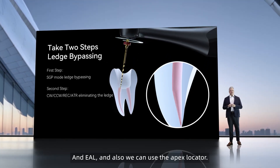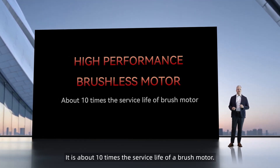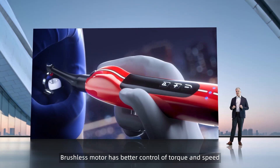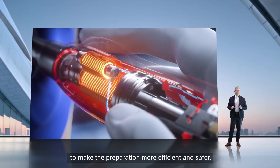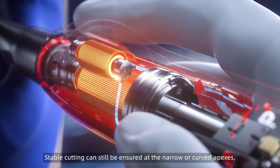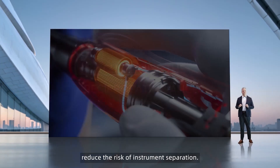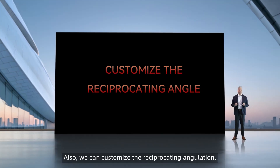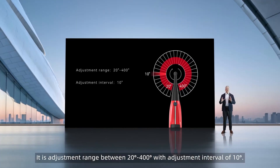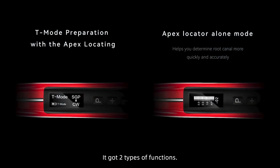The 812 MT uses a high-performance brushless motor — approximately 10 times the service life of a brush motor. The brushless motor has better control of torque and speed, making preparation more efficient and safer. It reduces instrument separation, and stable cutting can still be ensured at narrow or curved apexes. Additionally, you can customize the reciprocating angulation with an adjustment range between 20 degrees and 400 degrees in 10-degree intervals. The built-in Apex locator has two types of functions.